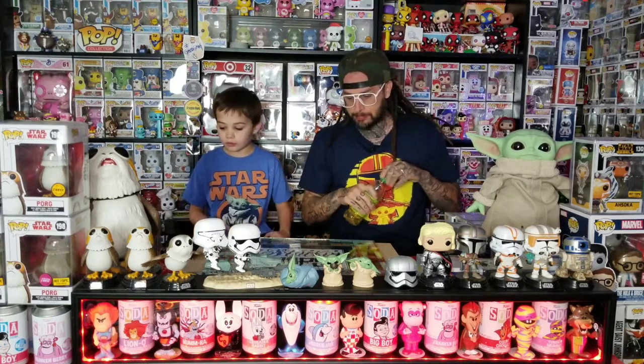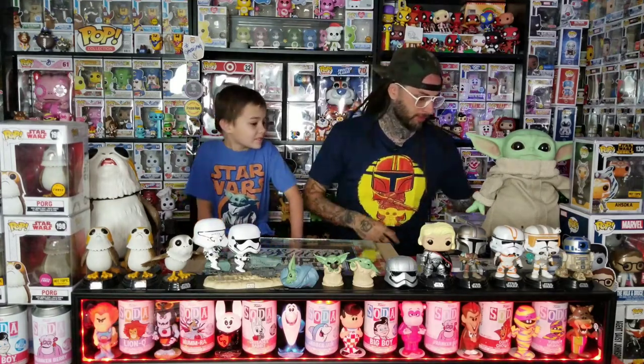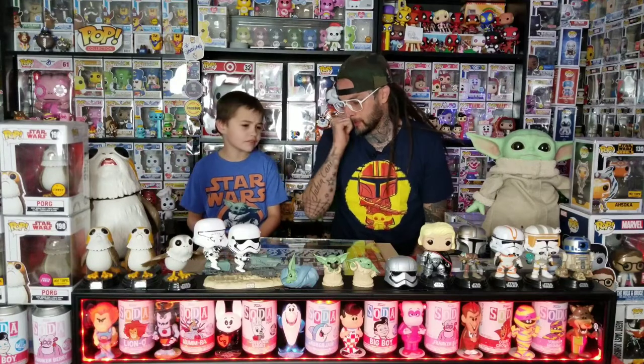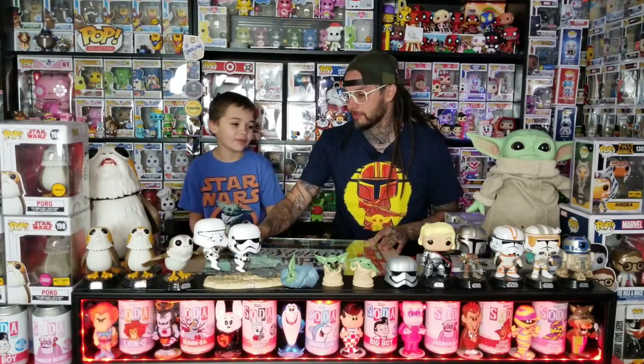So first, we're going to do the Top 10 Star Wars Pops, as you heard. We both just picked five of our favorites. It's not in any order, and they're not like the most valuable ones that we have. There's a couple that are expensive, but they're just some of our favorite ones. It took us a while to pick our Top 10 because we have some good ones. He's going to choose five, then I chose five.